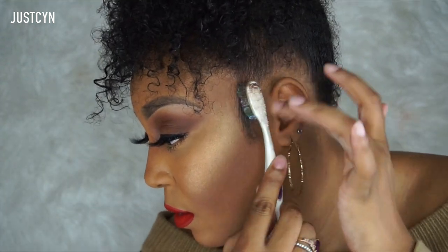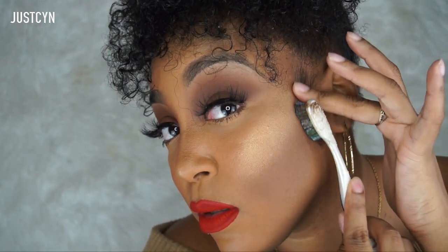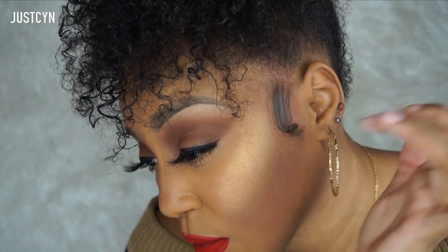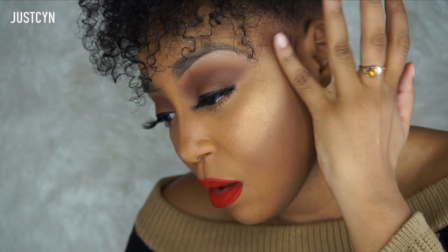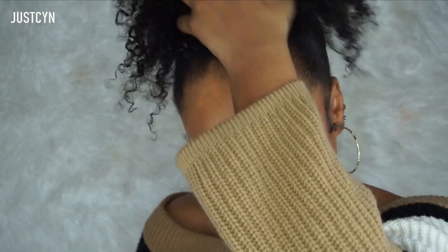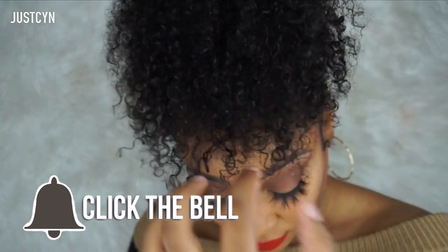Now using the same curling gel I'm going to do my baby hairs just a little bit. I'm not going to do a lot because obviously you can't see them underneath my curls, but I'm just going to do the sides. I do this for every single style — I love baby hairs. I know they say you're too grown for baby hairs, but I gotta have my baby hairs! I'm very specific with them so it's going to take me a while to get them in place, but after I do, this is going to be the final look. Thank you guys for watching — make sure to like, comment, and subscribe, and click the bell so you get notified when I upload. See you guys in the next video, bye!